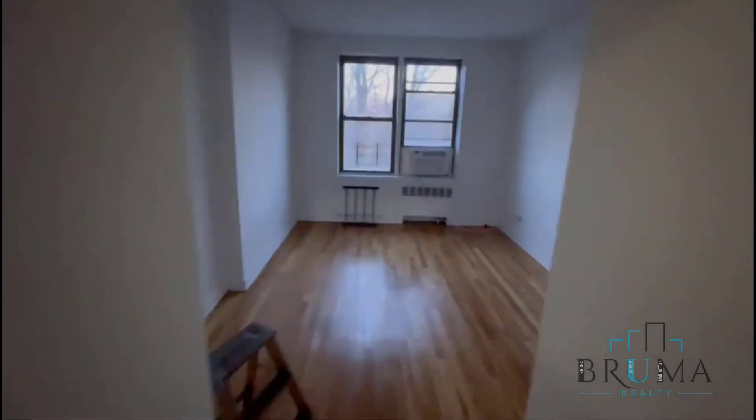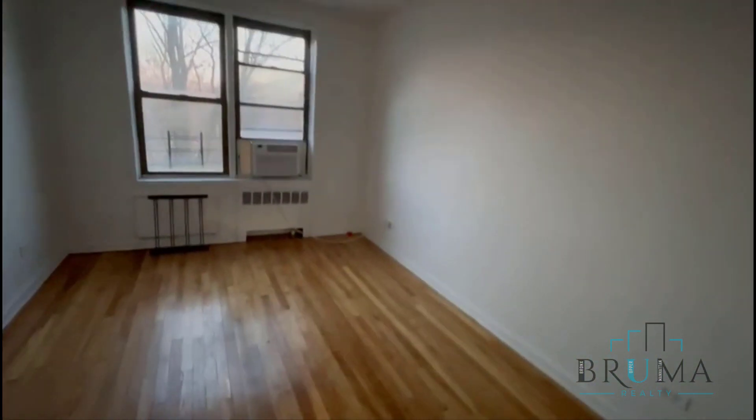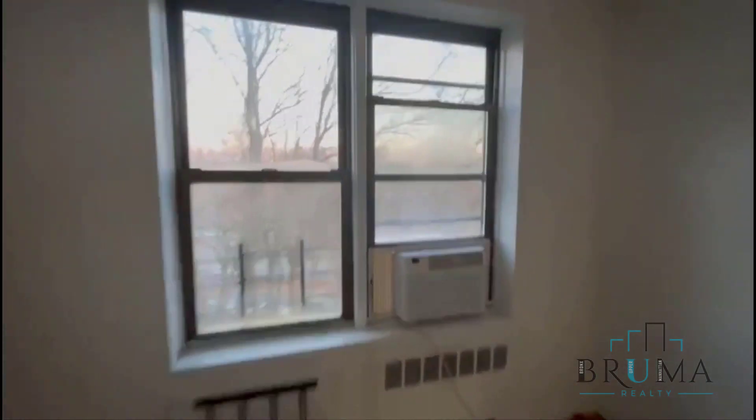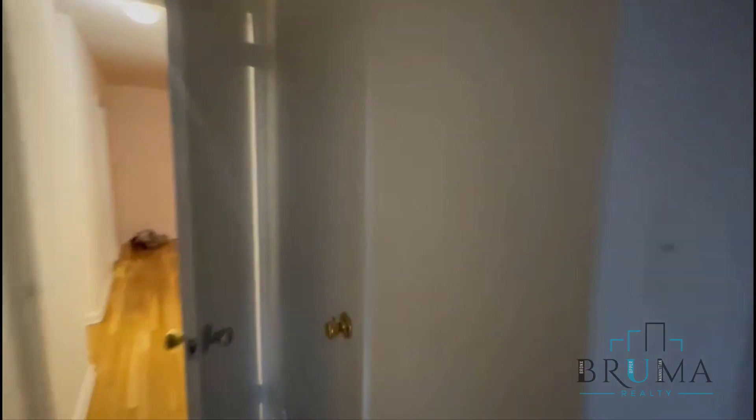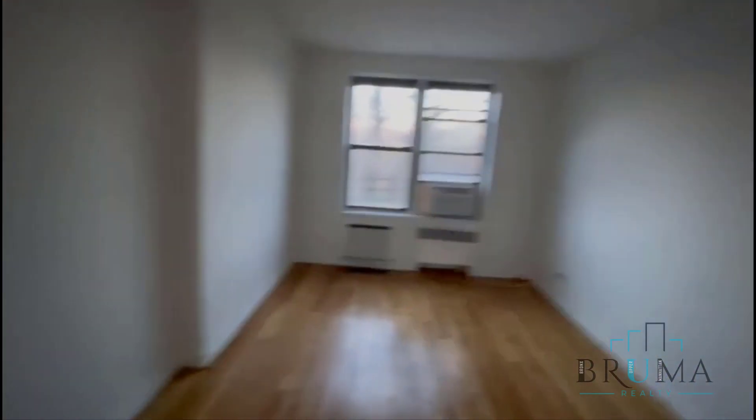You have a large hallway closet and a linen closet right next to it. The closet fits a king-size bed in here comfortably.